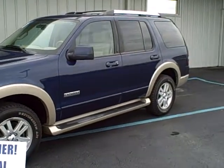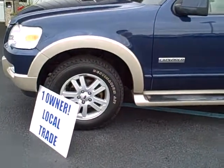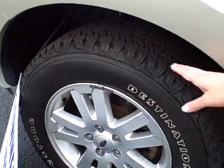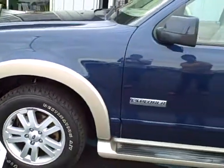This Explorer is a one owner, local trade here to us at Steve Rogers Ford. We'll walk around the car and I'll show you the interior and the exterior of this vehicle. First off, I want to show you all four tires are virtually brand spanking new. You do not have to replace them anytime soon.